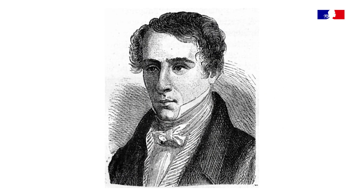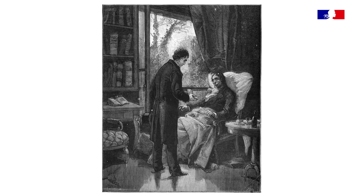Tout ce travail use aussi sa vie. C'est peut-être aussi pour ça que sa vie sera si brève, puisqu'il va s'éteindre de la tuberculose en 1827.